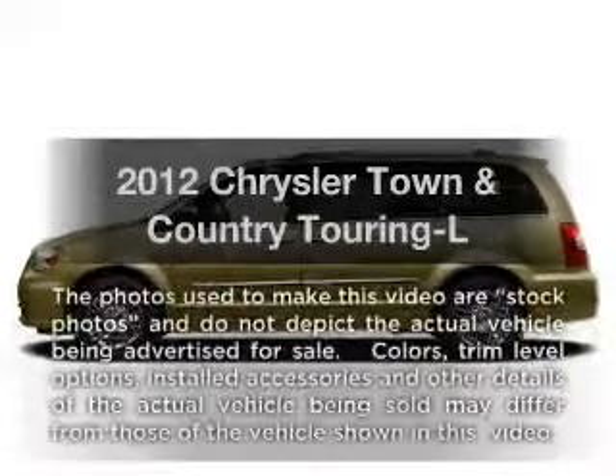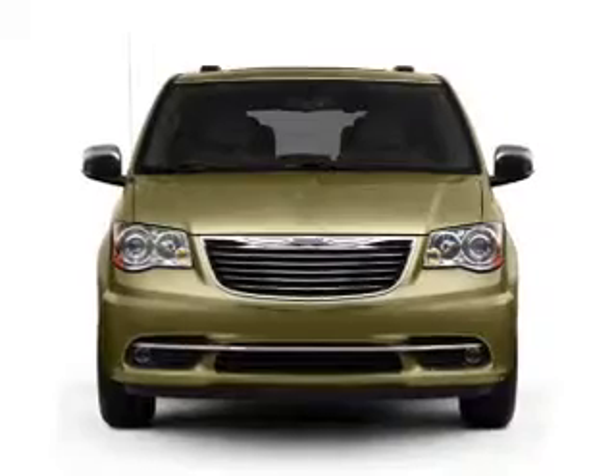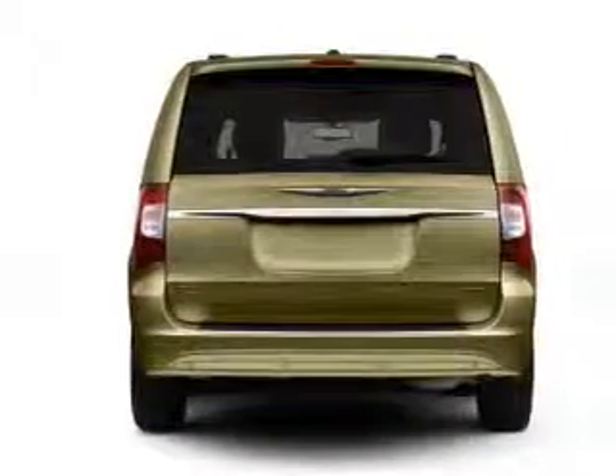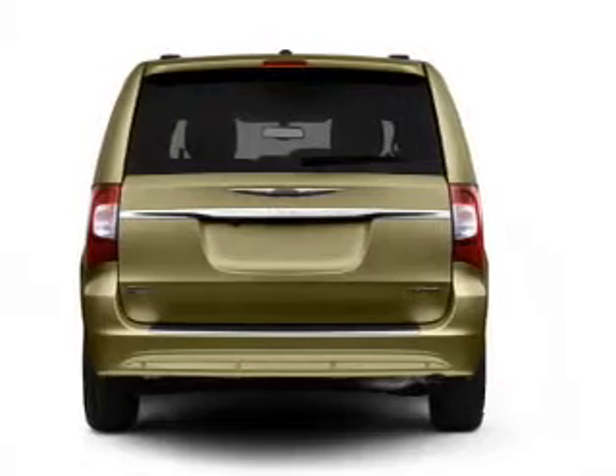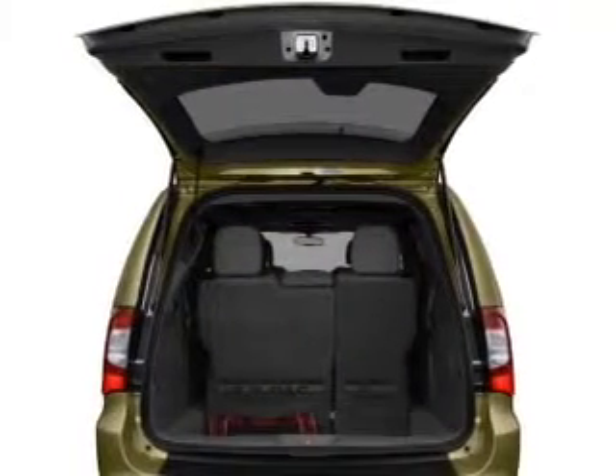Introducing the 2012 Chrysler Town & Country — everything you need under one roof with this great vehicle. With a reliable 6-cylinder engine connected to a smooth-shifting automatic transmission, brake safely with the anti-lock braking system.